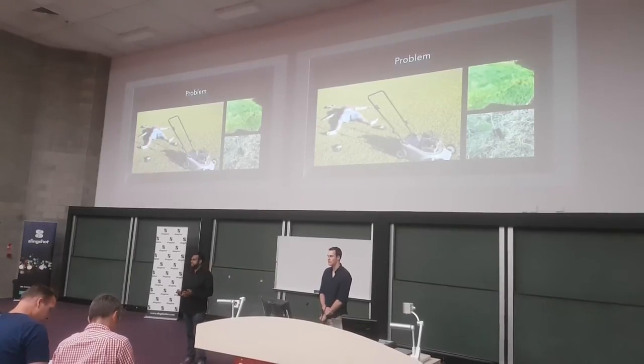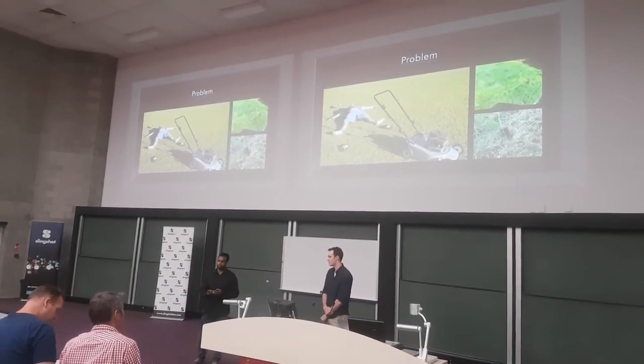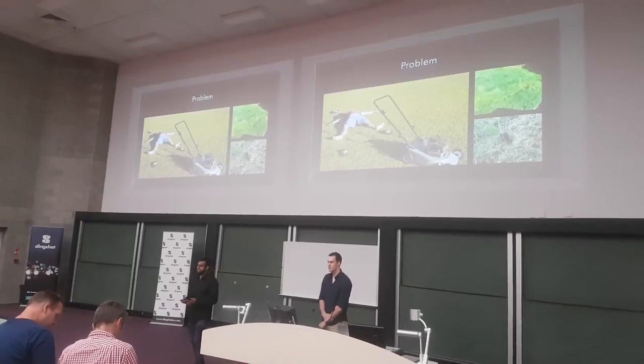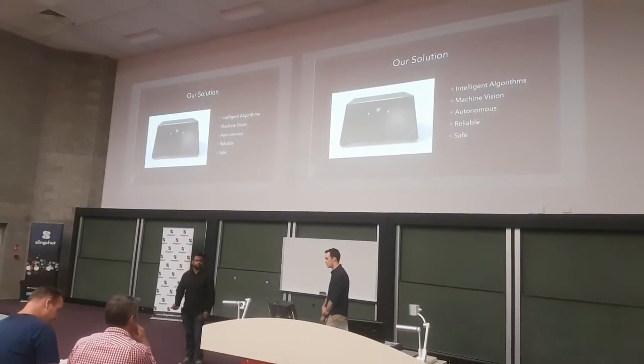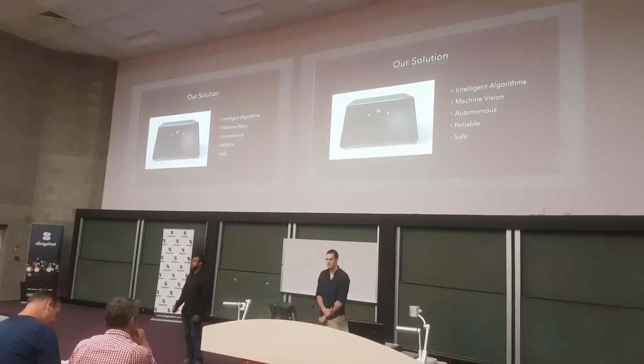However, despite this growth, there are some severe limitations to the current technology. They use primitive sensors which require perimeter wire to be constructed around your yard. In addition to this, they use inefficient algorithms that often leave parts of your lawn unmowed. Our solution uses intelligent algorithms coupled with our machine vision system to autonomously, safely, and reliably mow your lawn.